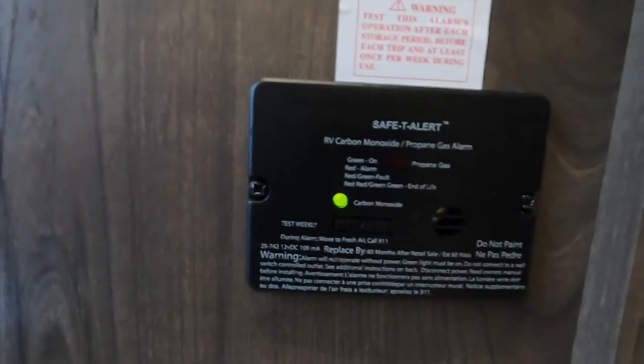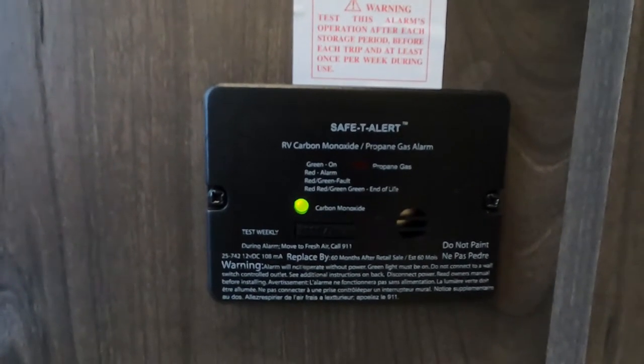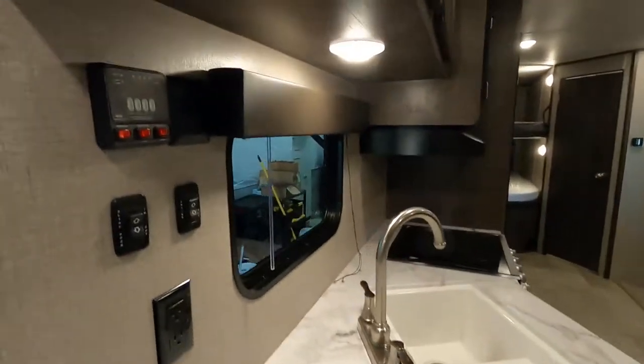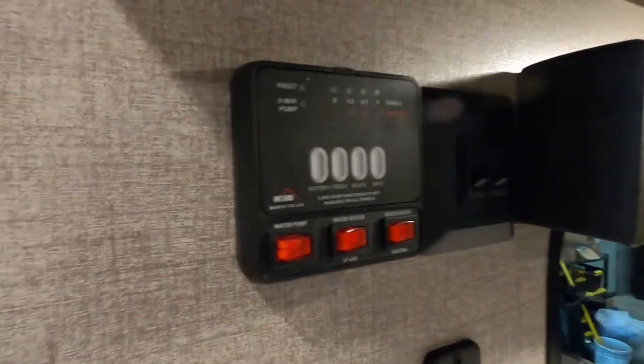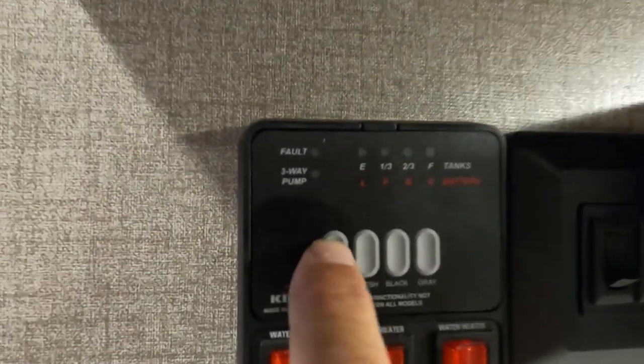So if you are out dry camping or boondocking somewhere and you're going to be gone for the entire day, use your battery disconnect to keep this from running your battery down. To about the left as you come in is the control panel for checking the levels of your brand new battery.